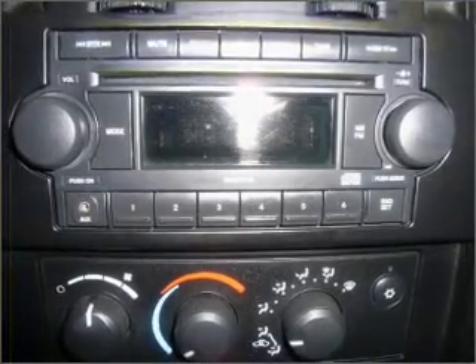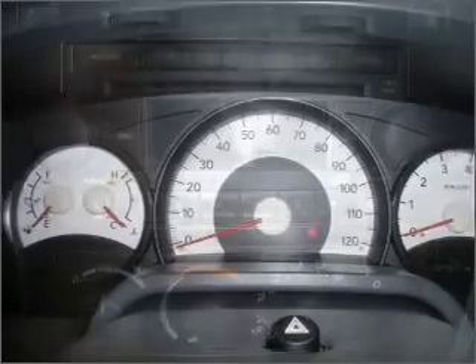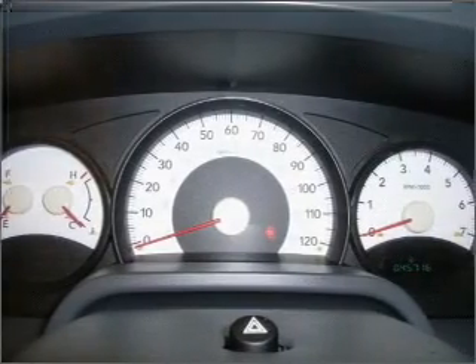Air conditioning, power steering, and AM/FM stereo with a CD player. Click or call to set up a test drive right away.